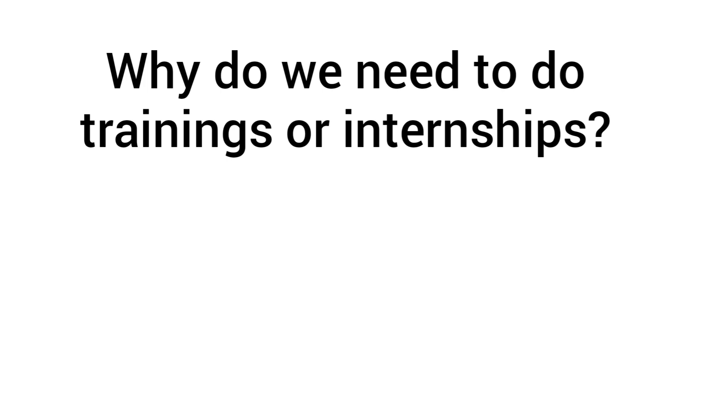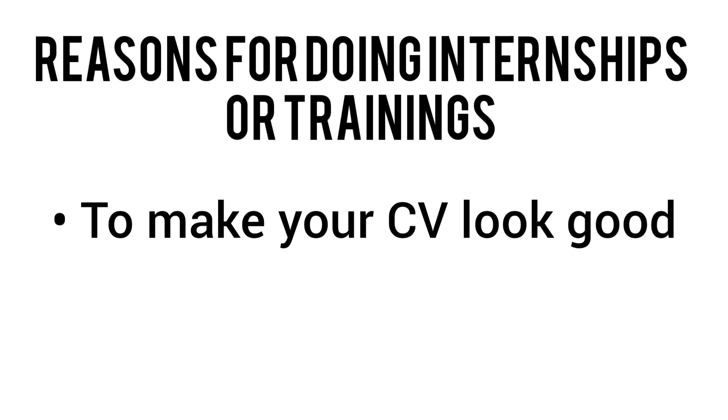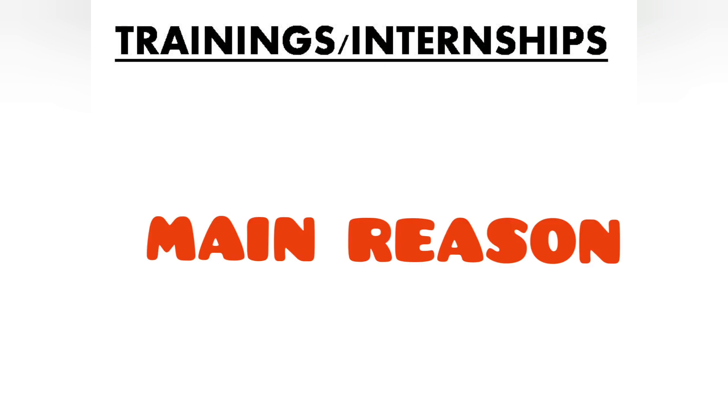The main question is: why do you do training or an internship? I can give you a lot of reasons — like your CV will look very good with many internships and trainings listed, and you will get a competitive advantage while searching for jobs. But these are not the main reasons. Your main reason is the actual benefit you will get from the training itself.